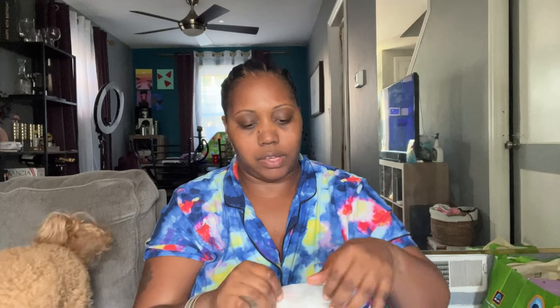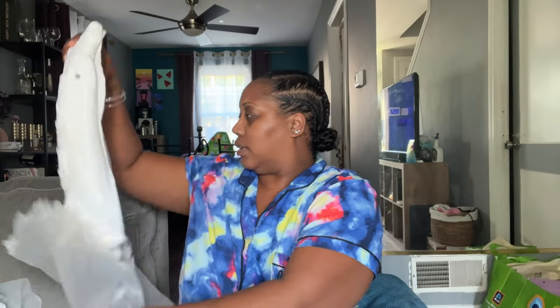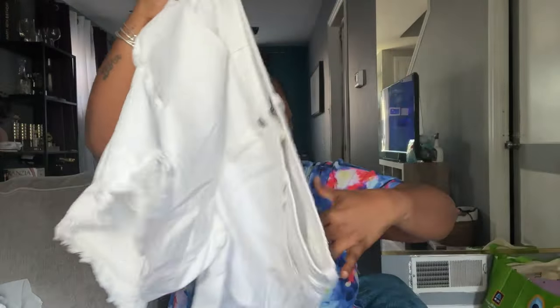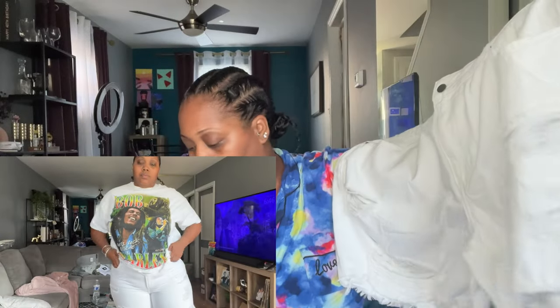Last are some white jean shorts. I got these in a 3x because they have no stretch — y'all know how that goes, mama needs her stretch. It is so hot and muggy so the stuff feels damp. Here are the white shorts — they have zero stretch, so I'm actually glad I got the 3x. Hopefully I can fit them because I do plan to wear these with the Bob Marley shirt and the shoes.